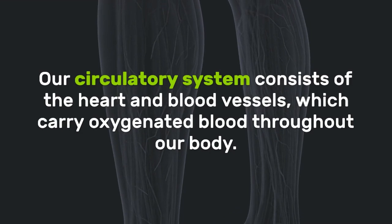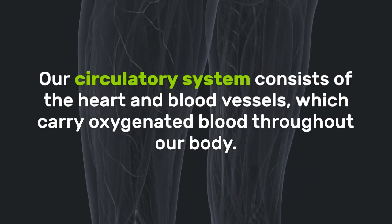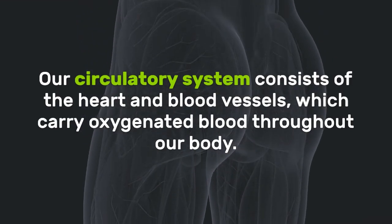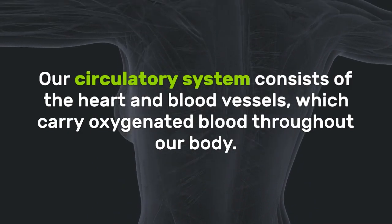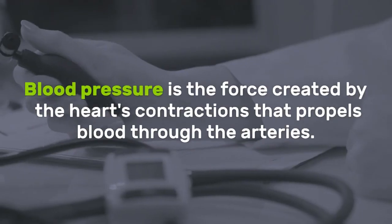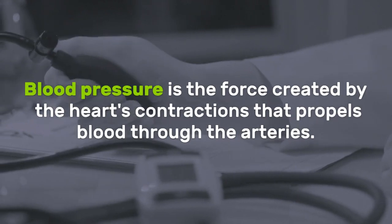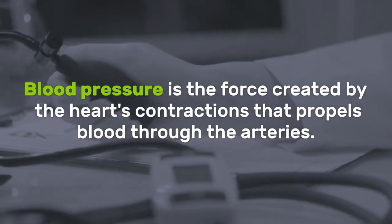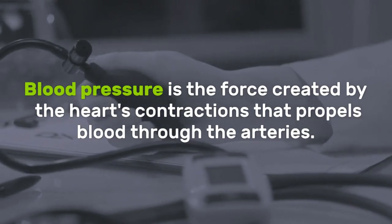Our circulatory system consists of the heart and blood vessels, which carry oxygenated blood throughout our body. Blood pressure is the force created by the heart contractions that propels blood through the arteries.